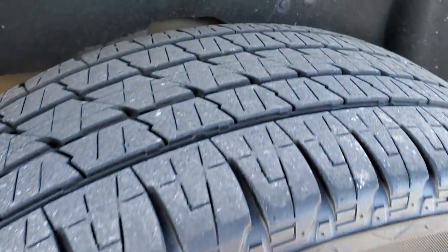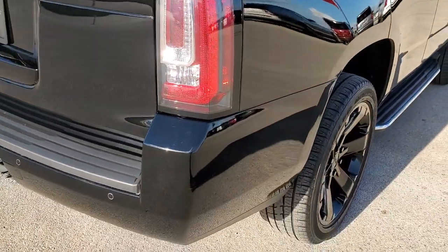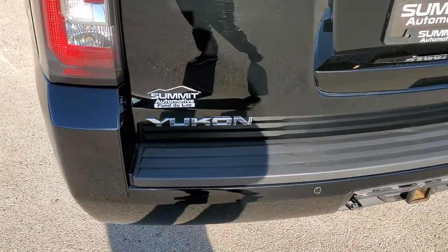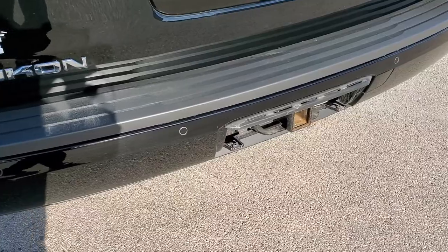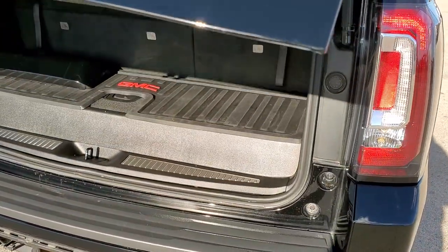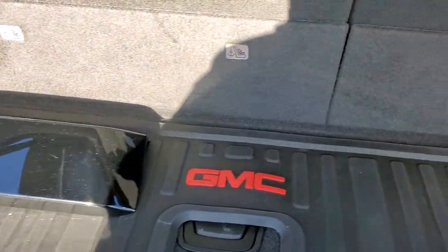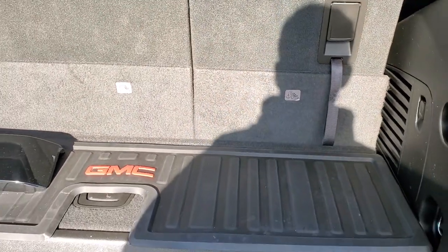The back rim is in nice shape and the back tires have just about as much tread as the front tires. Coming around to the back of the vehicle, you can see just how nice and mirror-like that paint is. The rear bumper is in great shape, I didn't see any dents, dings, or cracks. The rear gate is in really nice condition too. You do get a full towing package which includes a receiver hitch and 7-pin wiring. It does have the backup parking sensors and an all-weather mat back here as well.